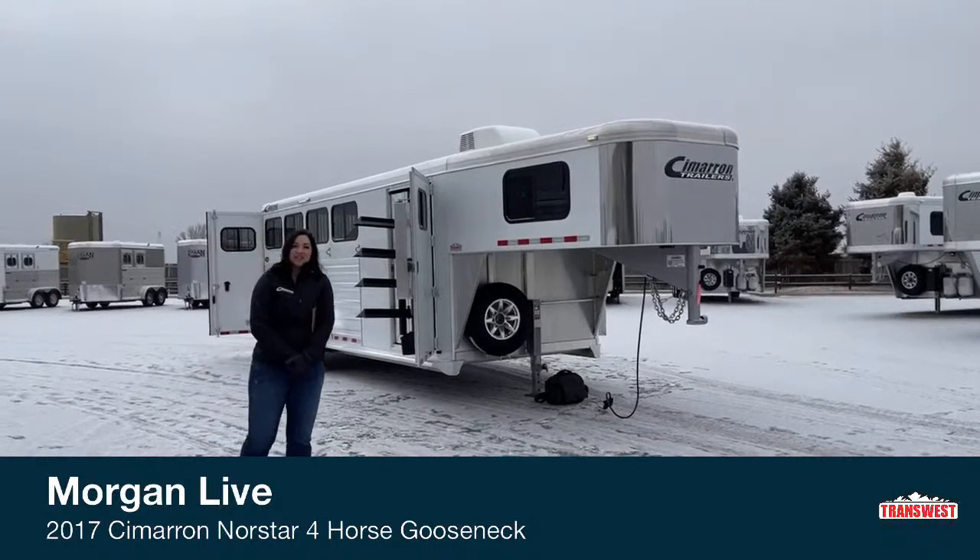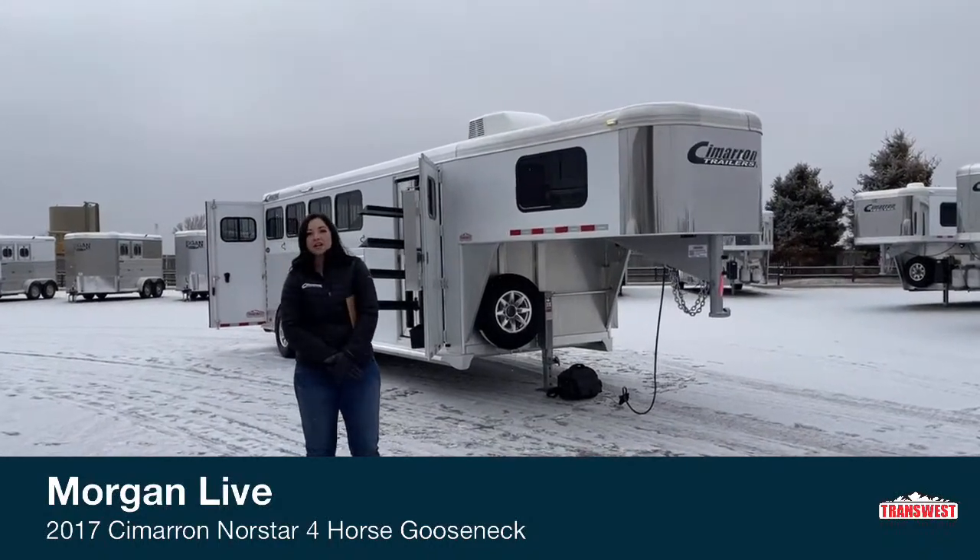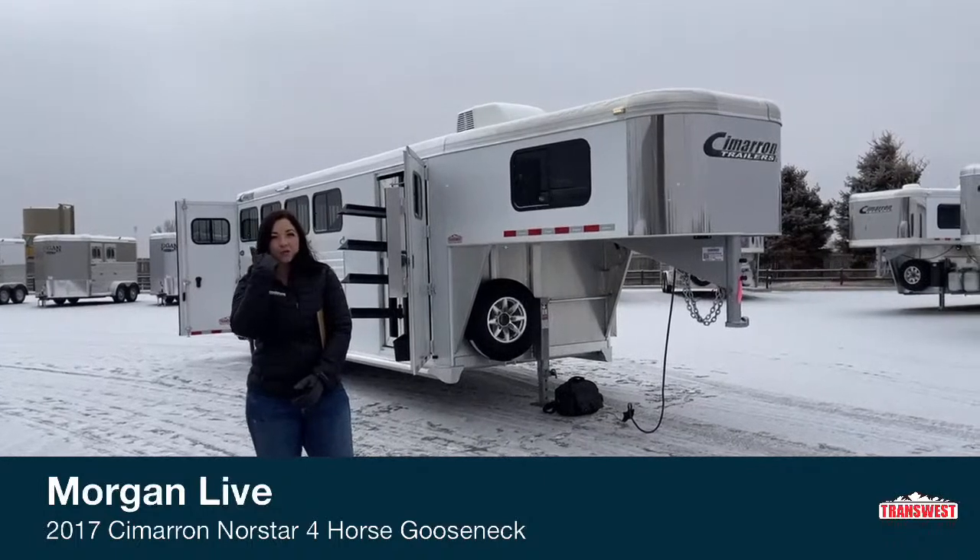Good morning, Morgan Noll here with TransWest Truck Trailer RV in Frederick, Colorado. We're located about 30 minutes north of Denver off I-25.